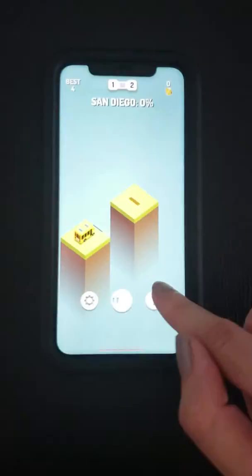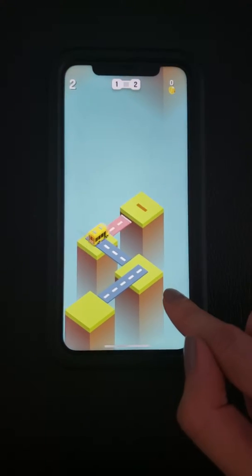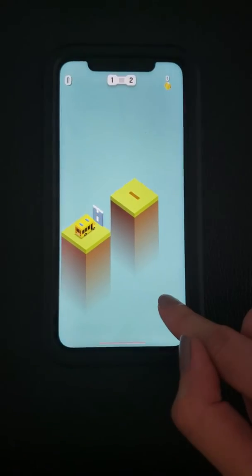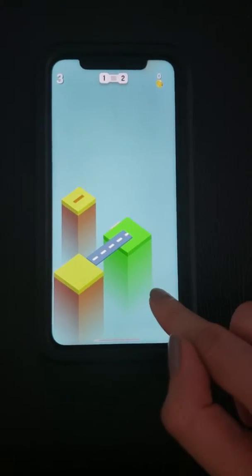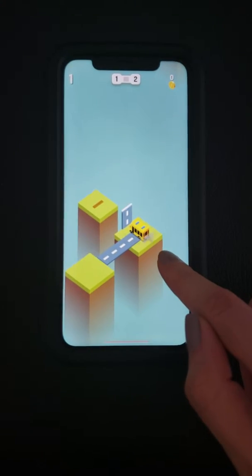I threw them off the cliff. But it's quite interesting. I think you just have to release a little bit earlier, because it goes kind of automatically. Oh no, I killed them. But it's quite fun.